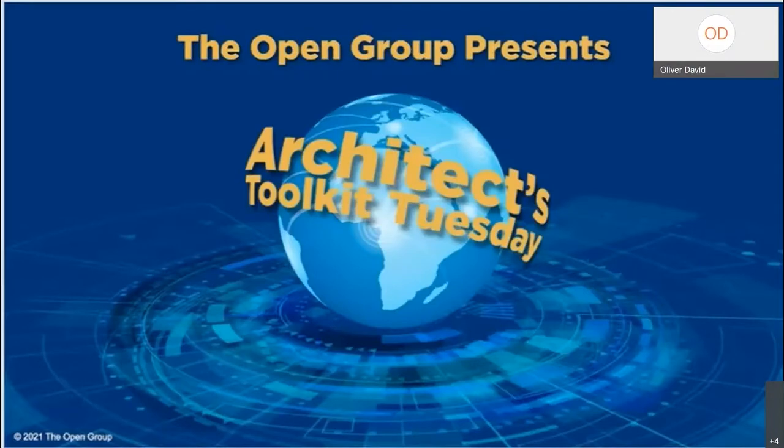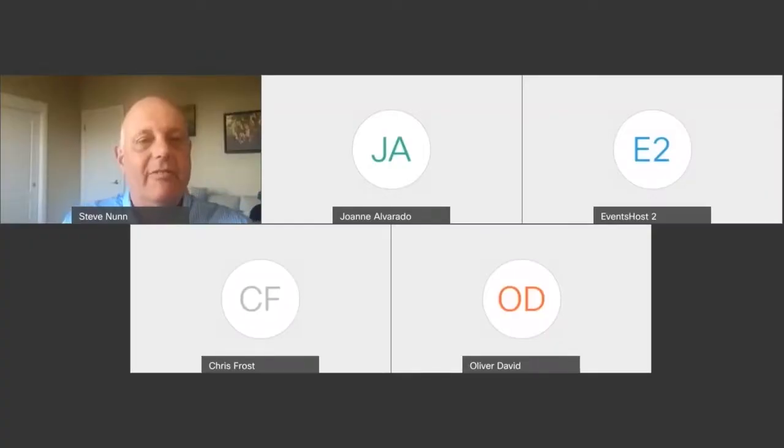Good morning, afternoon, or evening, everyone, wherever you are. Thank you for joining us today on Toolkit Tuesday. I'm Steve Nunn, CEO and President of The Open Group, and I'd like to give you a warm welcome. Thank you for joining us.